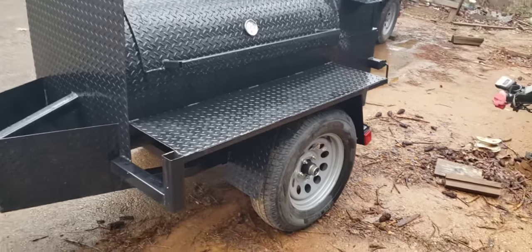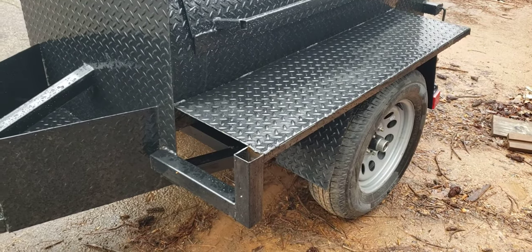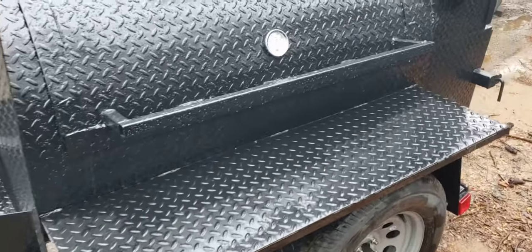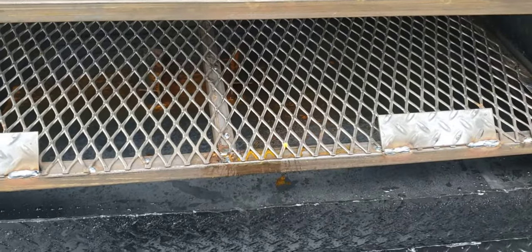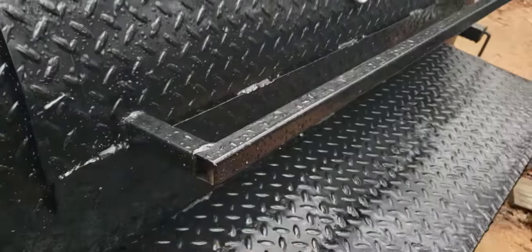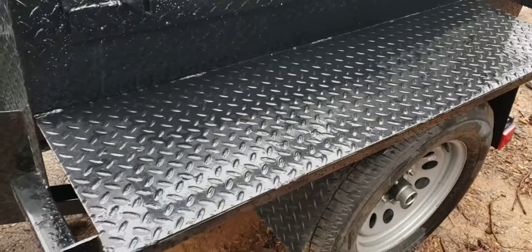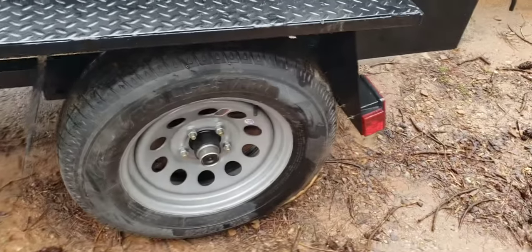These are the upgraded rims and tires. Here is a tent pole and canopy holder. Here are your nice double meat racks. There's a removable reverse plate, your vent, and we drop your chimney down two to two and a half inches to trap a smoke cloud.